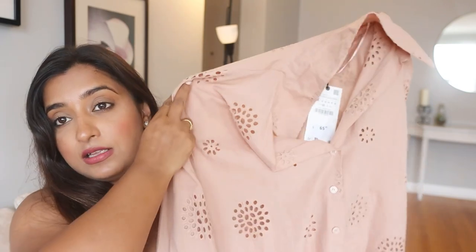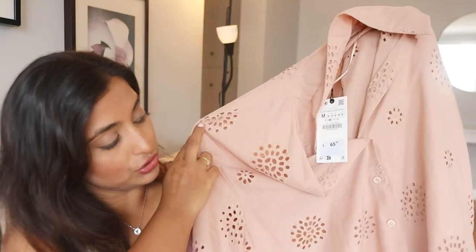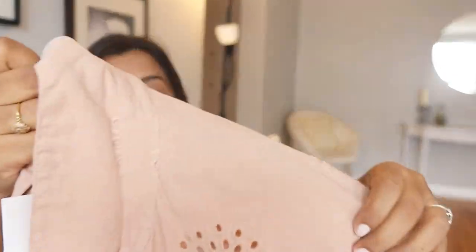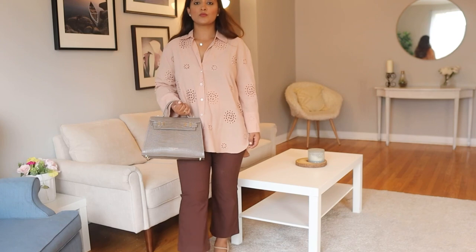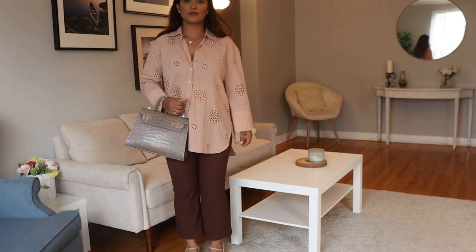I'll start with my favorite — they are mostly shirts and tops, and I love cotton. The very first is this Zara pure linen shirt. This is a long oversized shirt and it has this cutwork detail. The color is so subtle, it's so elegant. You can wear this shirt for your office and style it with any trousers — formal trousers or denims.